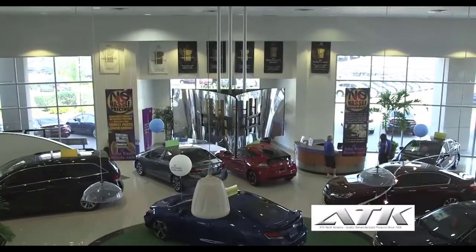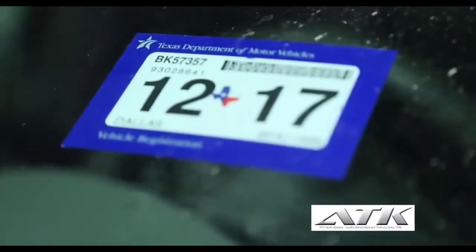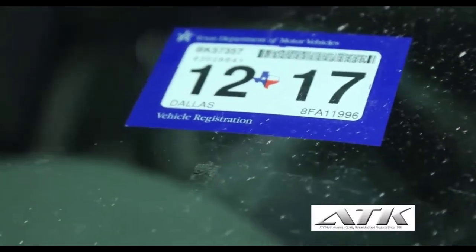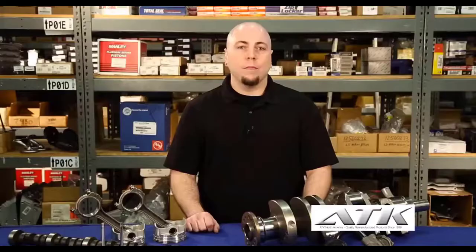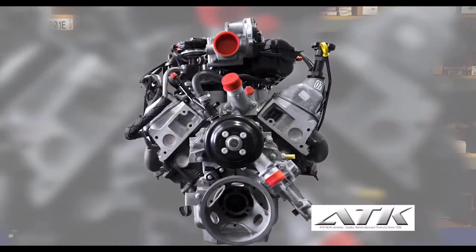Why would anyone buy a remanufactured engine? When a vehicle's engine needs to be replaced, the owner has three options. First, they can replace their car — that means paying the license, tax, registration fees, and almost always significantly higher insurance costs and monthly payments. Second, they could buy a recycled engine to replace the one they have. This is usually the least expensive way to get the part and makes a lot of sense if they're not going to keep the vehicle very long after the repair.